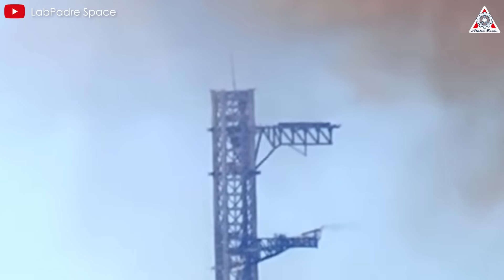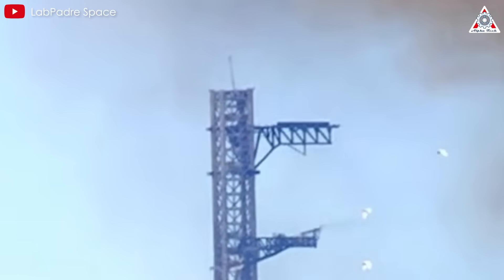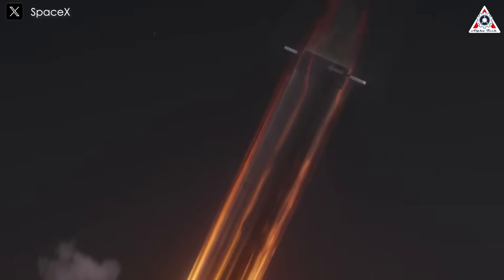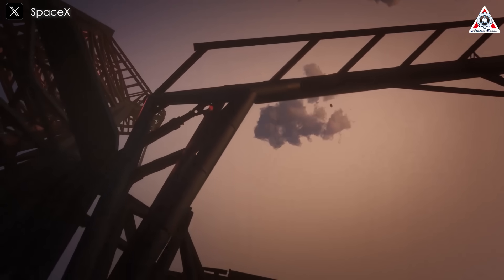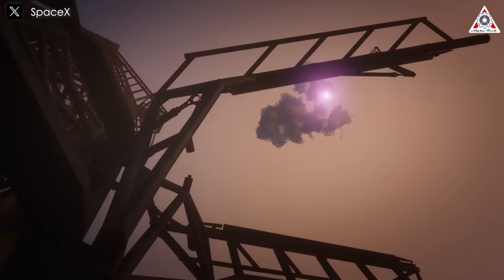While the main reason was an issue with the antenna connection at the top of the tower, this event also highlighted that smoothly catching a rocket using the tower is far from simple and can lead to situations where the company may need to abandon the rocket at any moment.